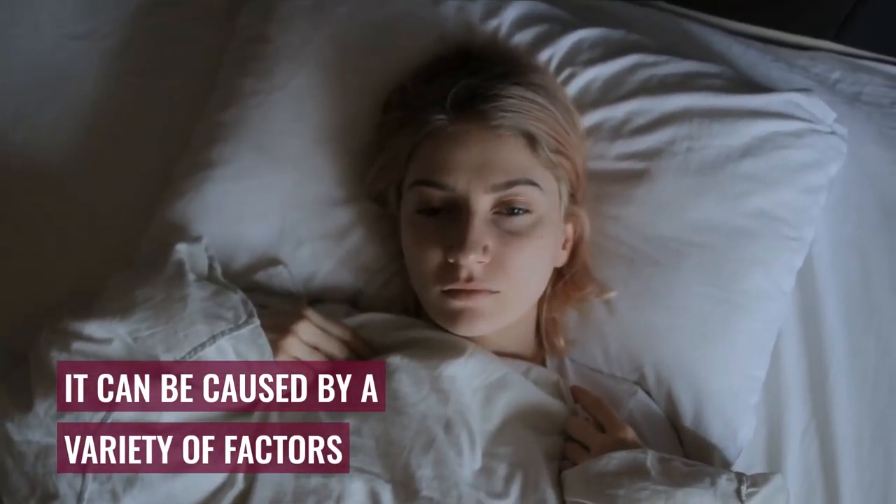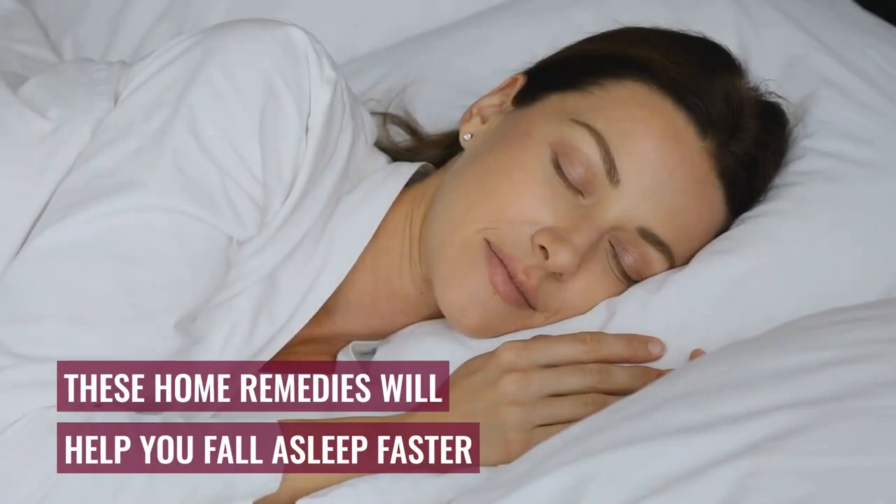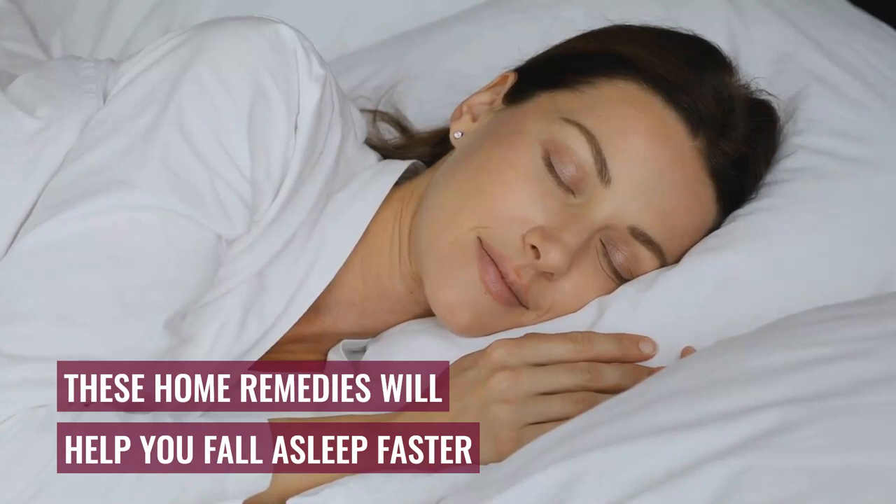Insomnia can be caused by a variety of factors, including stress, financial difficulties, anxiety, and even poor diet. These 5 easy-to-follow home remedies will help you fall asleep faster and improve the quality of your sleep.